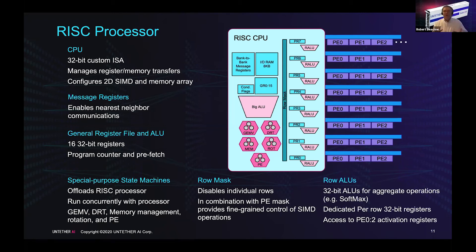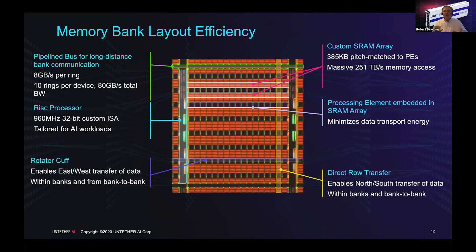In the die photograph you can see the memory banks shown in orange and the processing elements in black. The rotator cuff is inside the black of the processing elements, and you can see how the processing elements are placed directly in the memory array. On the left side you have the RISC processor and the pipeline bus operating above and below each memory bank. This is a very scalable architecture — we've chosen 200 megabytes for our first chip but can make them larger or smaller, optimizing based on yields in different process technologies.